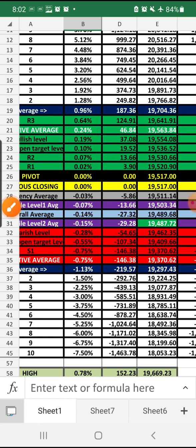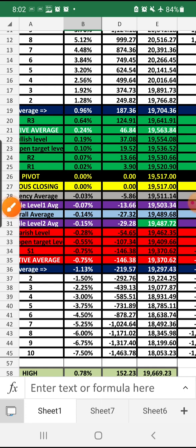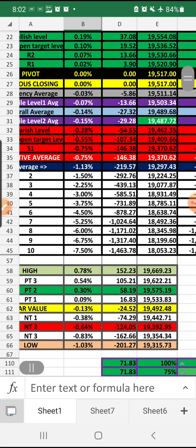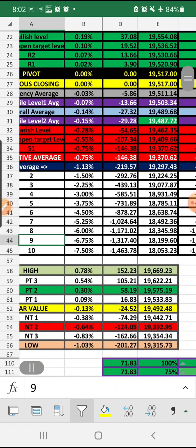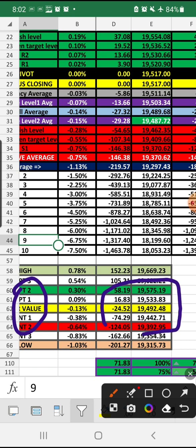We have a positive average around 19,563 compared to negative around 19,370, which is a difference of 46 points versus 146 points — so the negative side is a little bit heavier. Today, with volatile signals, we need to go for a hedging method. The positive target to negative target range will trade around 58 points to 124 points on the negative side.